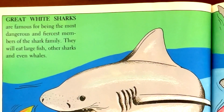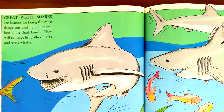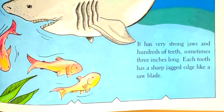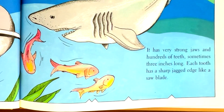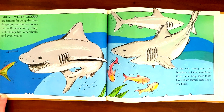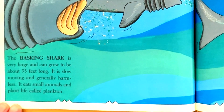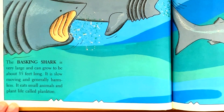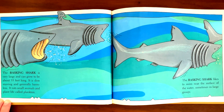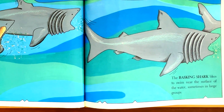Great white sharks are famous for being the most dangerous and fiercest members of the shark family. They will eat large fish, other sharks, and even whales. They have very strong jaws and hundreds of teeth, sometimes three inches long. Each tooth has a sharp, jagged edge like a saw blade. The basking shark is very large and can grow to be about 35 feet long. It is slow moving and generally harmless. It eats small animals and plant life called plankton. The basking shark likes to swim near the surface of the water, sometimes in large groups.